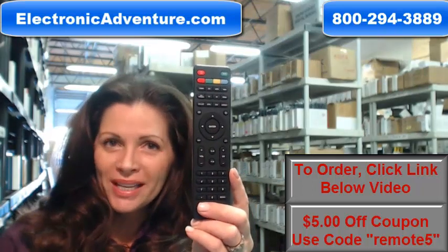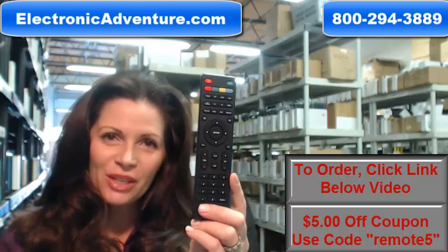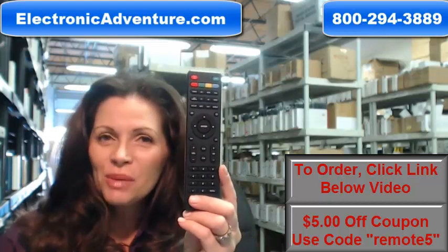Okay, so you need to order this Viore remote control. Well, you've come to the right place. Just click on the link right below this video, order it, and it ships today.